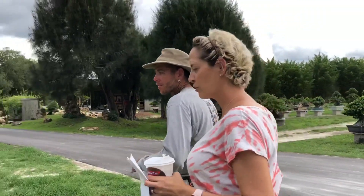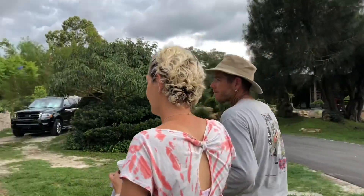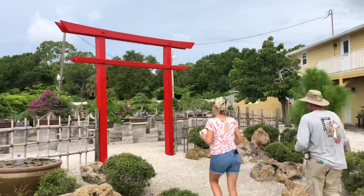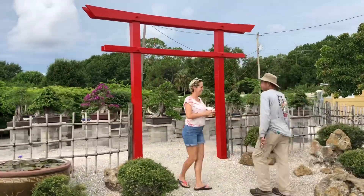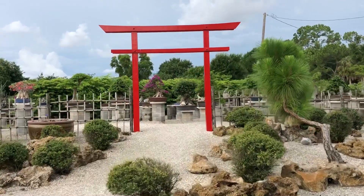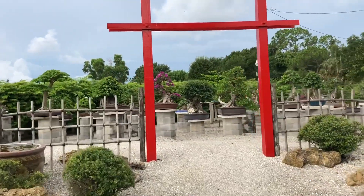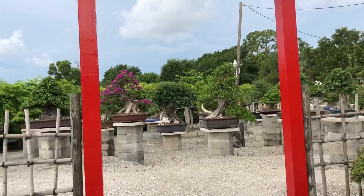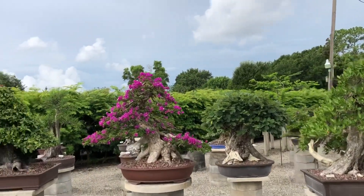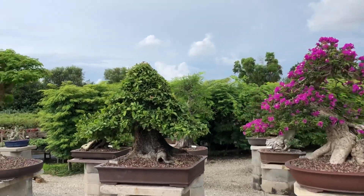This is in North Fort Myers. This is our six acres, a beautiful bonsai nursery. Look at these guys. So again, we're at Weigerts Nursery, north of Fort Myers. This is Eric's personal collection. Very awesome. I wish I had a collection this large.